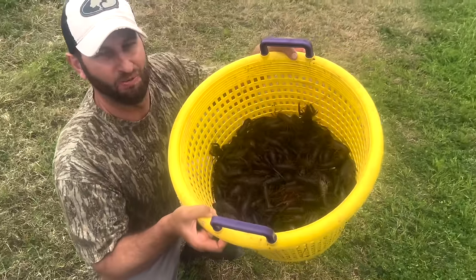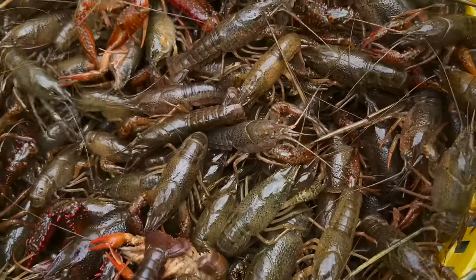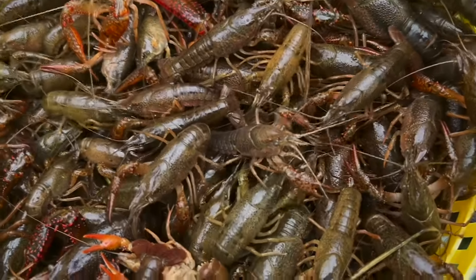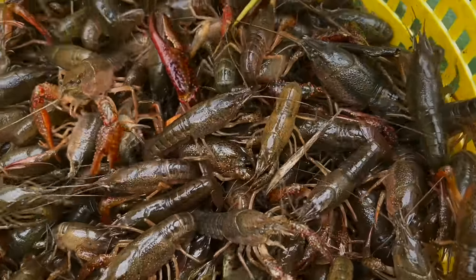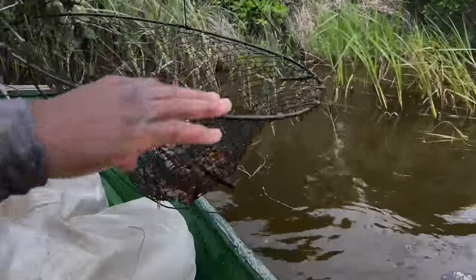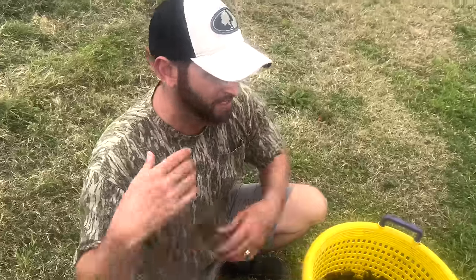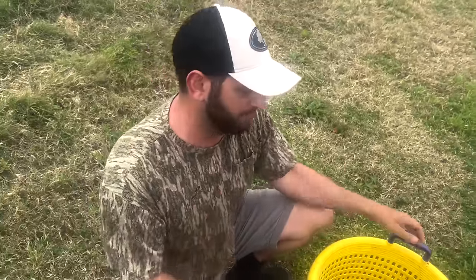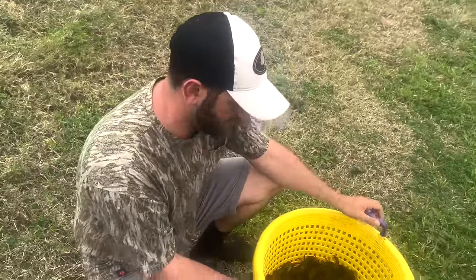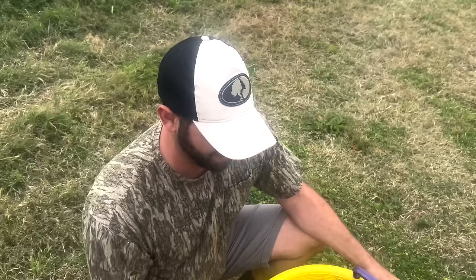Alright y'all, we definitely were able to increase our yield. We got a lot of crawfish now — we just had to work and find a spot. As you've seen, we tried river batches, we tried ponds, we tried lilies. We tried everything. But we finally found them, and that's the name of the game: you just keep going until something clicks and something works. Now we got something good to eat, so you know what that means — now it's time to get in the kitchen.